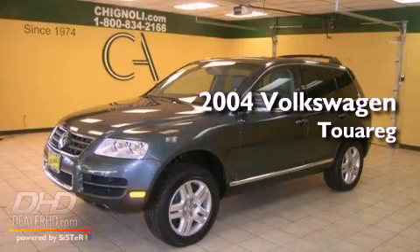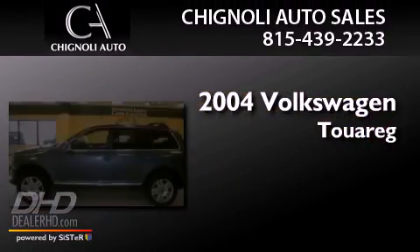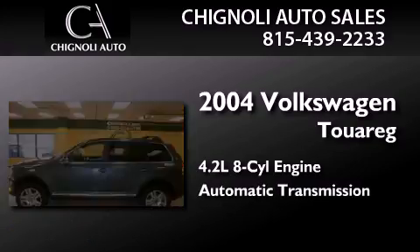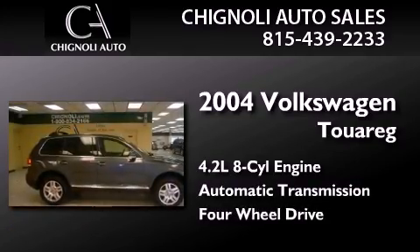This is a 2004 Volkswagen Touareg. It has a 4.2-liter, eight-cylinder engine, an automatic transmission, and the added safety and control of four-wheel drive.